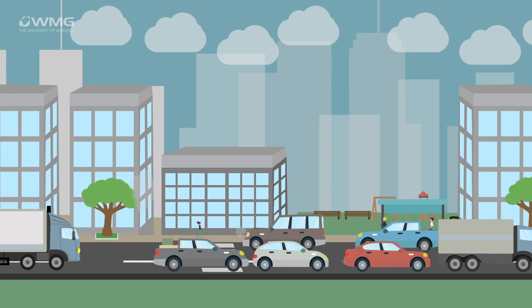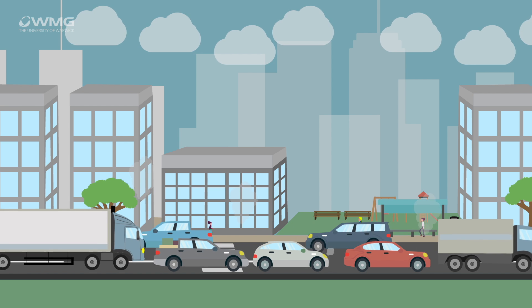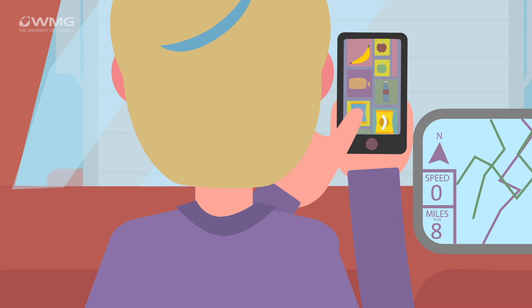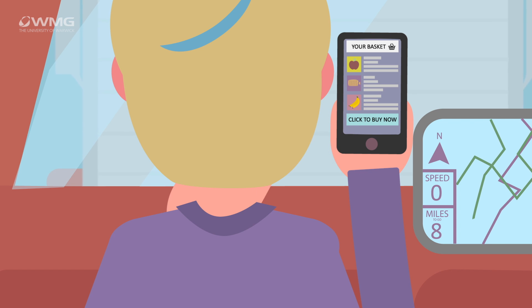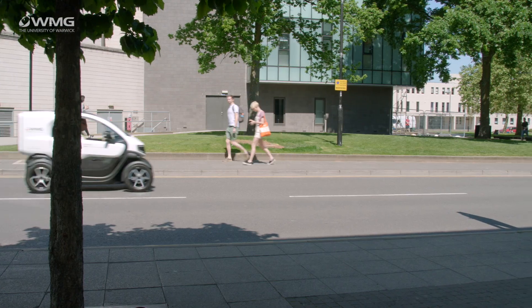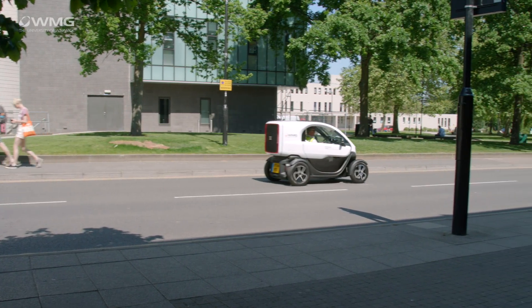The reason we've picked this particular type of vehicle is that cities around the world are facing problems with air quality and congestion. Particularly if you consider that a lot of the transactions we're conducting result in goods delivery in vans, the idea of having a very light, zero emissions, quadricycle type delivery van was quite interesting to us.